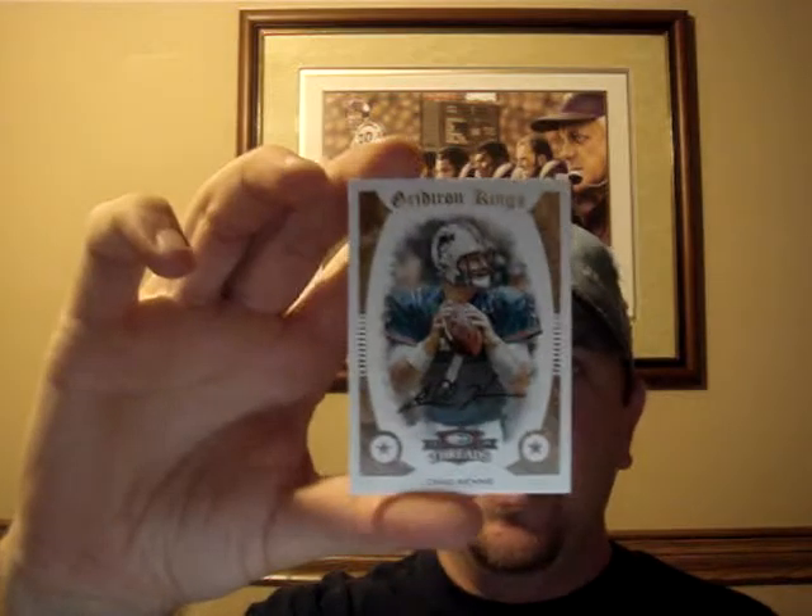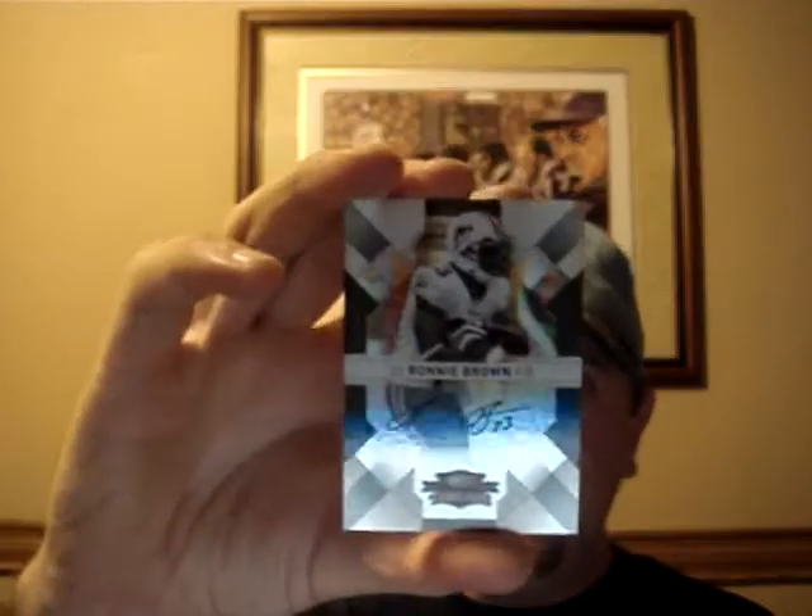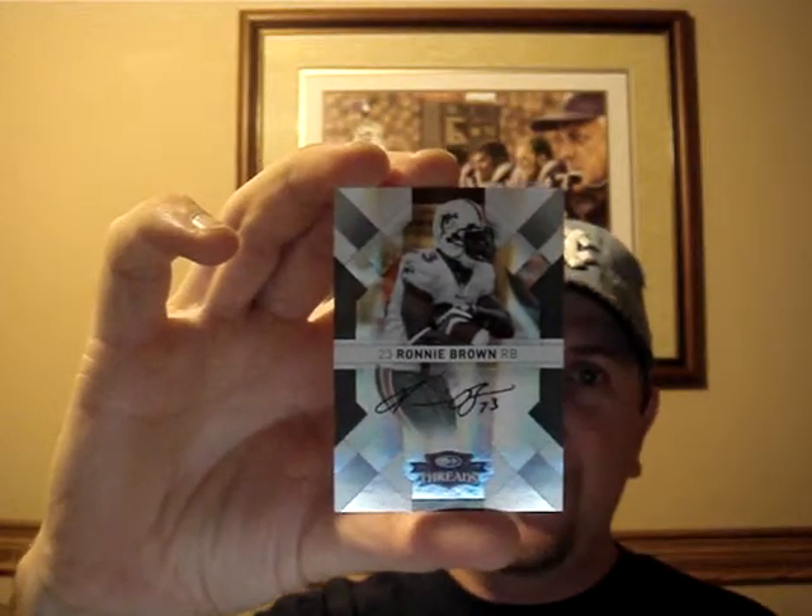And my autographs — here's where the major mojo comes in. Chad Henne auto, Gridiron King, numbered to 50. Letterman Jared Cook numbered to 396. Eddie Royal Gridiron King green auto numbered to 90. Ronnie Brown auto — that's number 2 of 5.